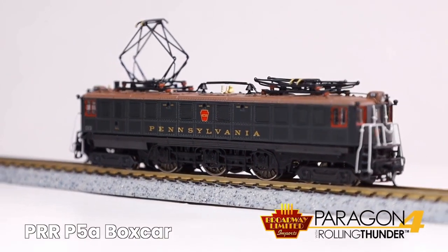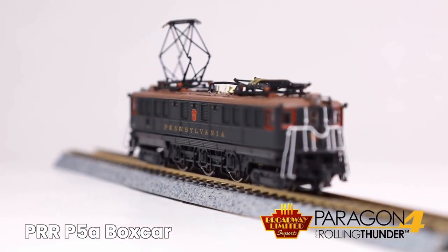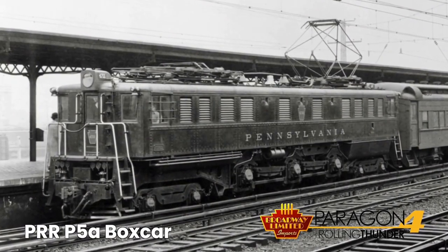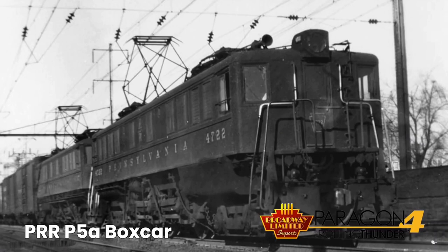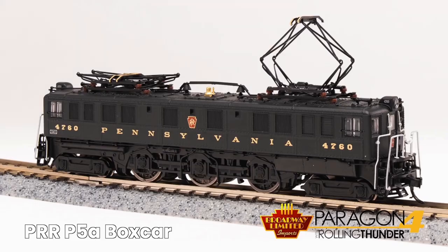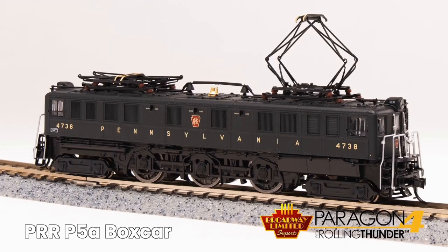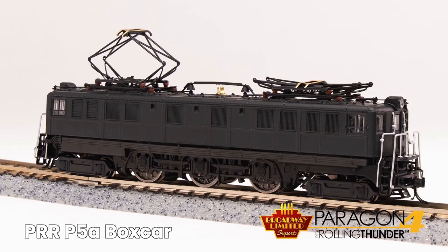Here's the Pennsylvania PRR P5A. They were built between 1931 to 1935, and 92 of them were built. Broadway is offering nine Pennsylvania cab number paint schemes, freight and passenger, and some fantasy schemes.